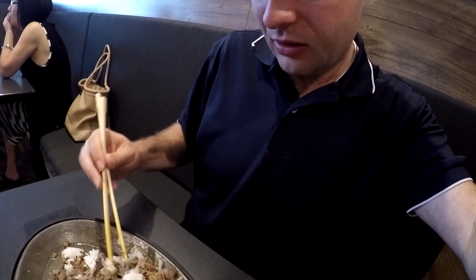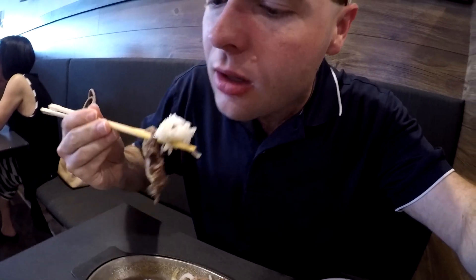One tip I've learned is you put the rice into the beef — it's supposed to bring some of the juices up. So I did just that. Even more flavorful after you put the rice in. Tastes even better.